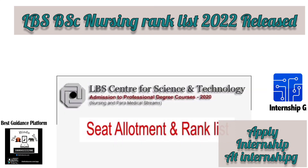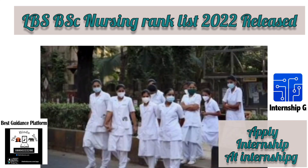Candidates whose names appear in the rank list are required to take admission to the nursing and paramedical courses offered by the Institute. The Center has also introduced three new courses: Bachelor of Medical Imaging Technology, Bachelor of Radiotherapy Technology, and Bachelor of Neurotechnology.